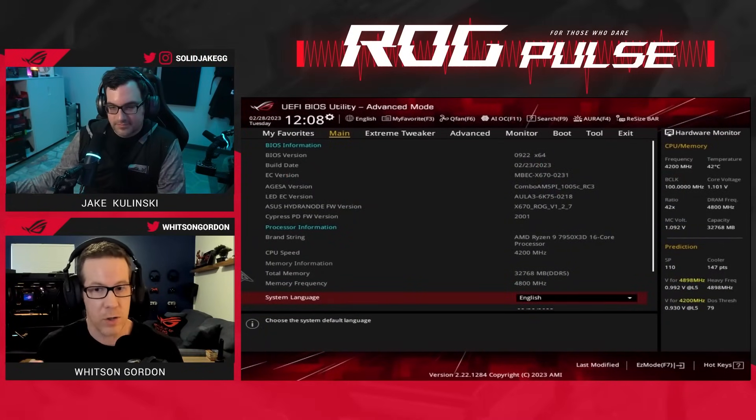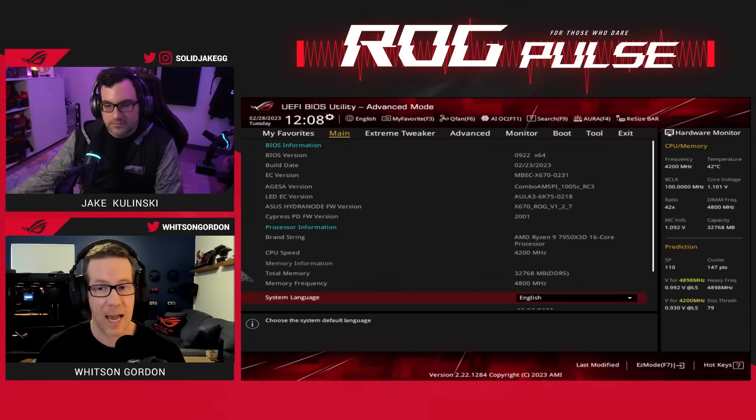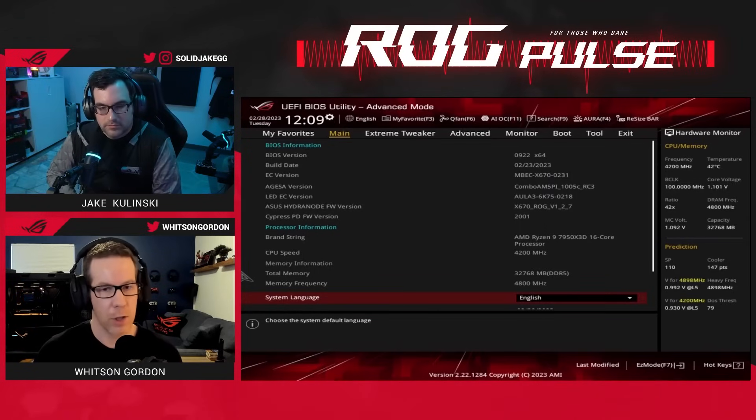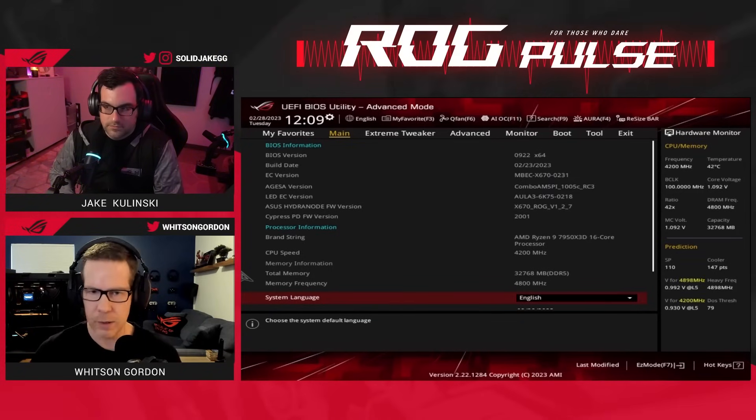Apart from the up-to-date BIOS, you also want to make sure that you have Xbox Game Bar installed and up-to-date, because that's what AMD and Microsoft are using to determine whether a game is running and whether it should be running on the CCX with the 3D V-cache. Make sure Game Bar is installed and updated. On a new PC, you may have to open the Xbox app and let it reinstall itself.